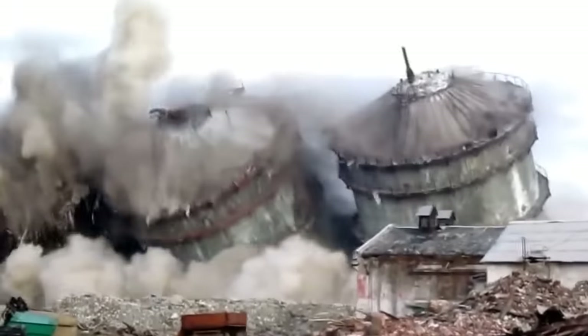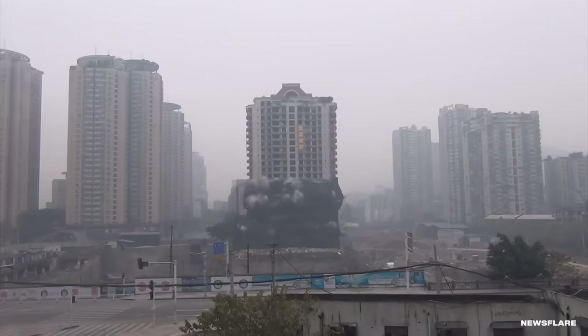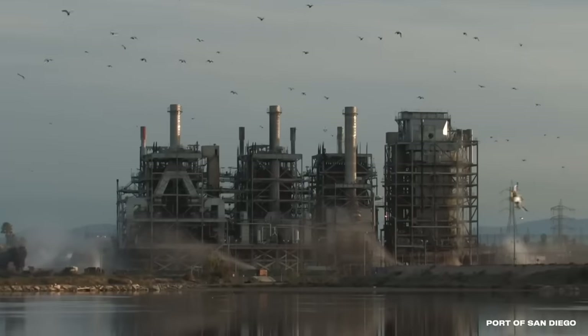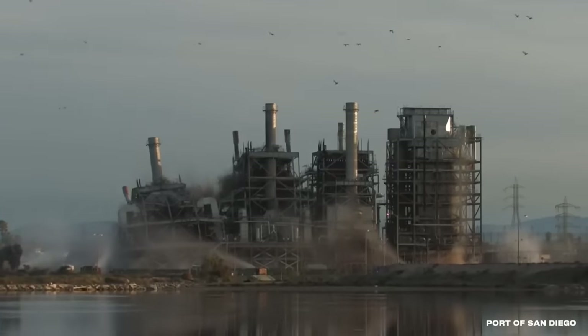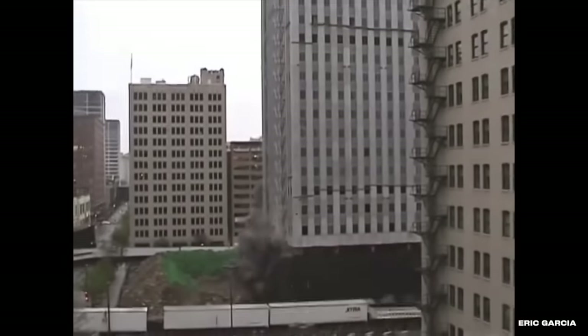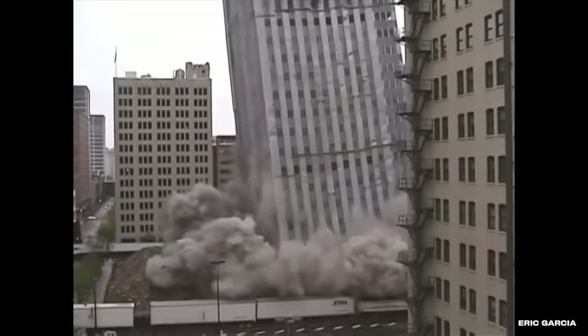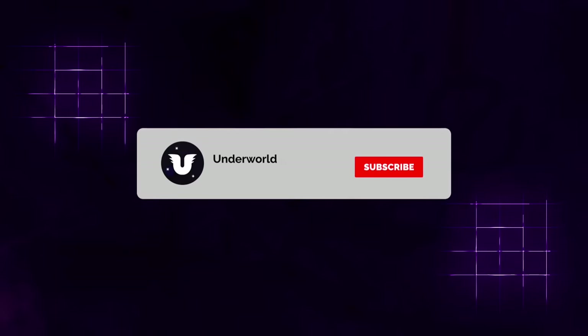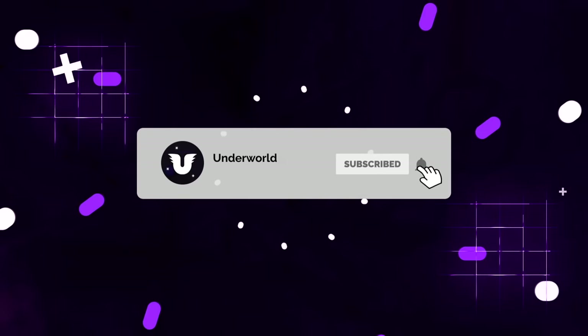From an incredible close-range demolition of an abandoned Russian factory and a 20-story building in China that came down in a matter of seconds, to a well-built power plant in California that was easily turned into a cloud of dust, and a massive skyscraper in Texas that might just be the craziest demolition you've ever seen, here are 30 minutes of extreme building demolitions.